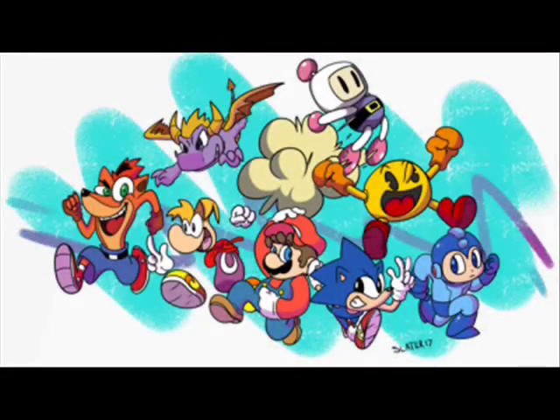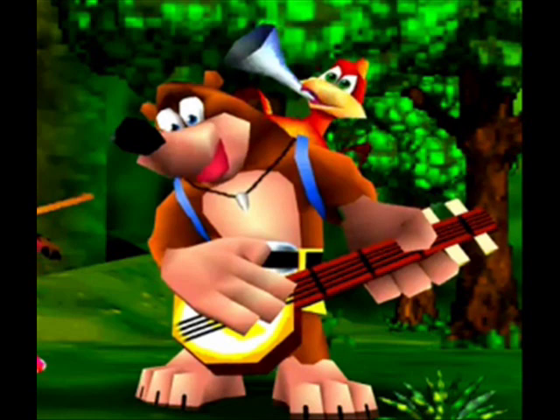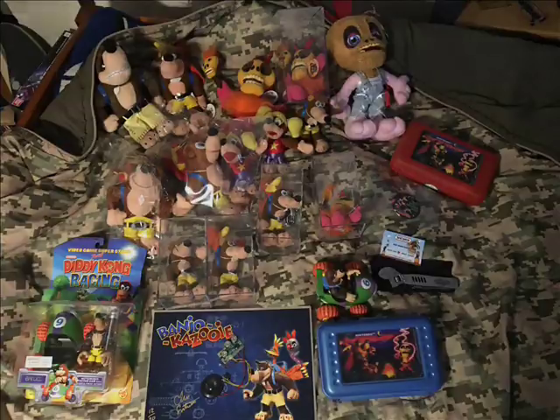I'm a sucker for cute mascot platformers, and Banjo is no exception. He and his pal Kazooie made their way to the N64 in 1998. But we aren't here to talk about the games, for the most part. We're here to discuss the merchandise this franchise has to offer.